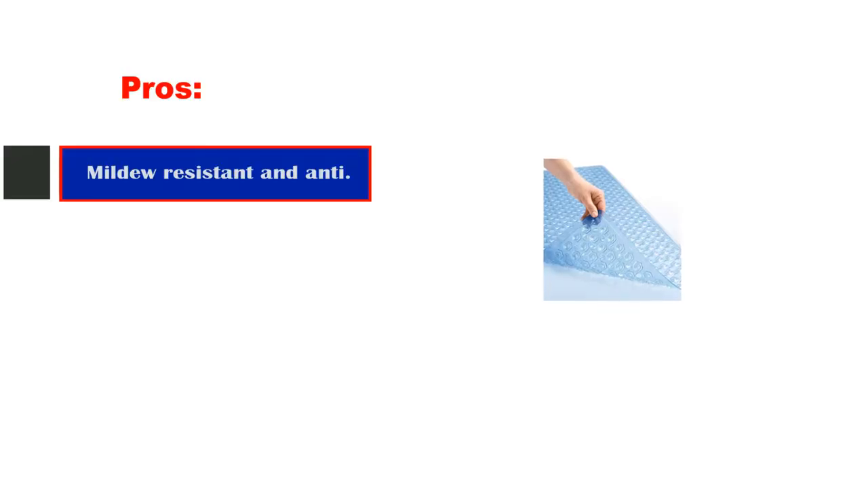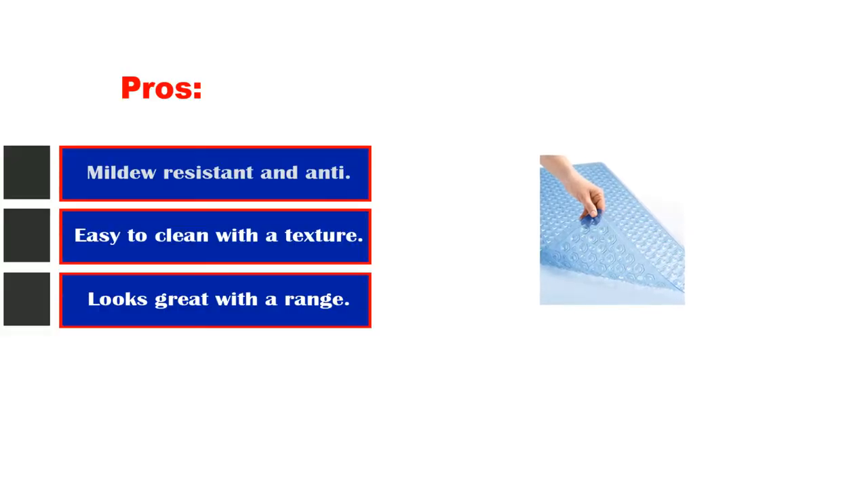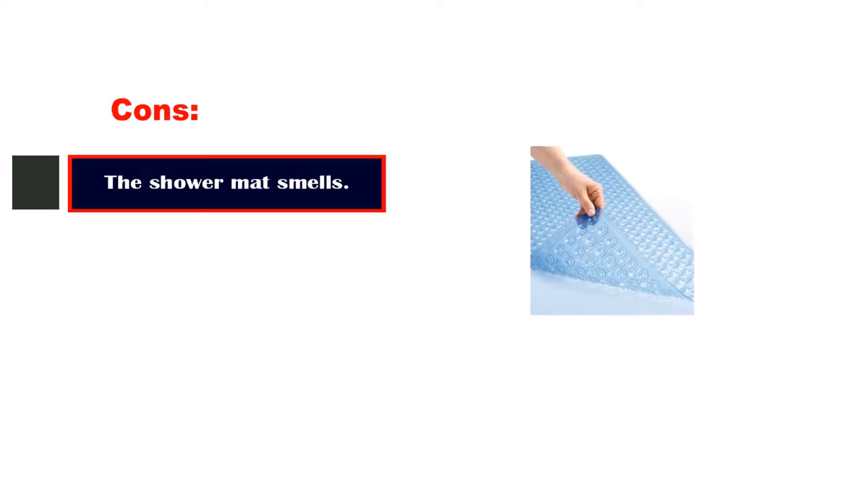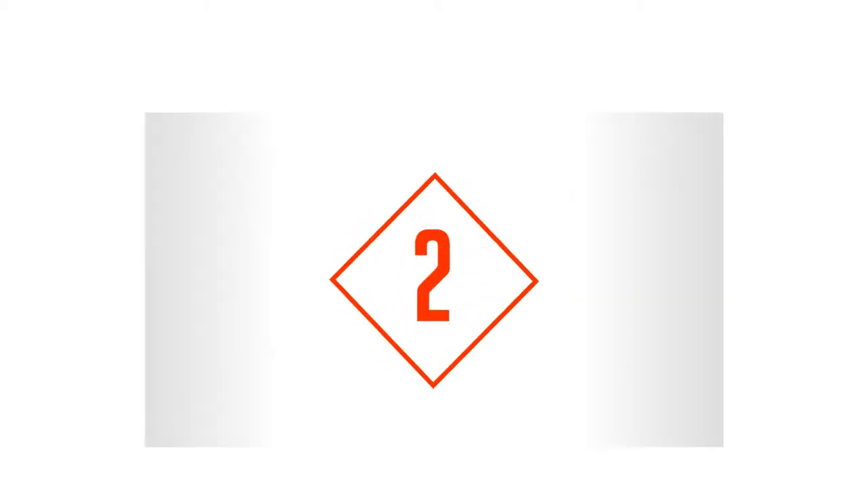Pros: mildew-resistant and antibacterial, easy to clean with the texture, looks great with a range of colorways. Cons: the shower mat smells.